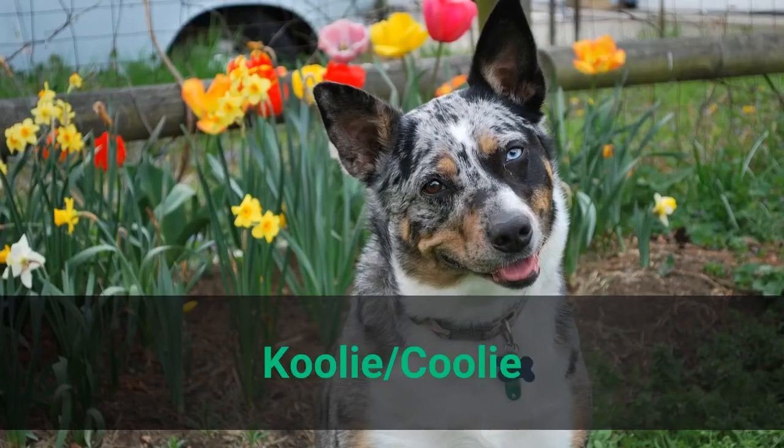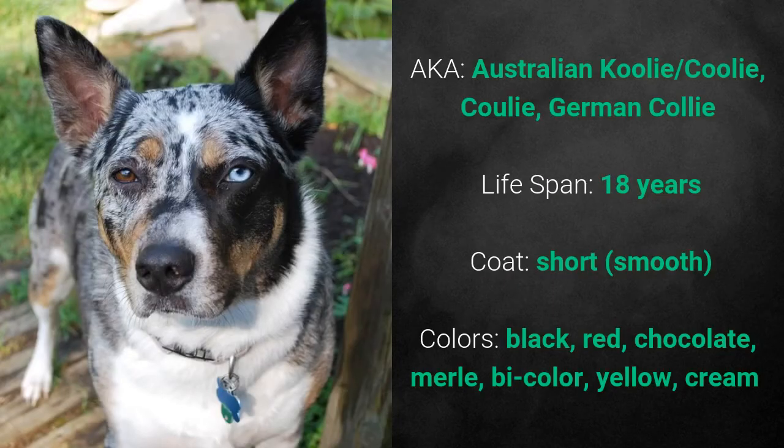Cooley, also known as Australian Cooley, Cooley, or German Collie. It is not recognized as a standardized breed by any major kennel club and it has a lifespan of 18 years. Its coat is short and the colors are black, red, chocolate, merle, bicolor, yellow, and cream.